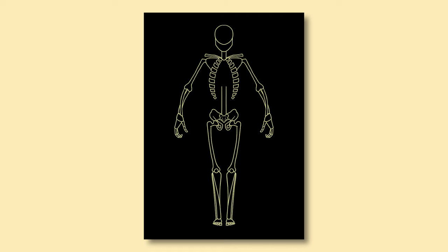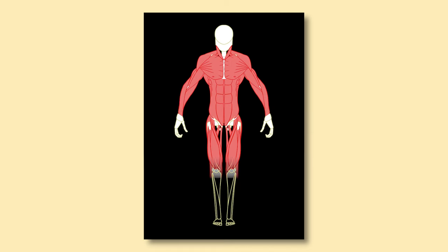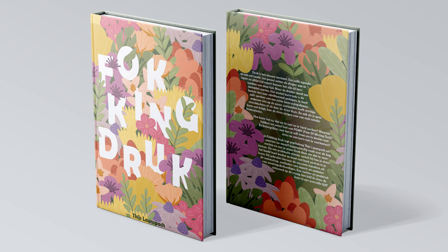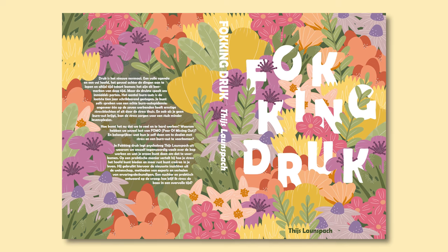For the 2D art class we got to learn the basics of drawing. First off we did anatomy — it was a step-by-step class of drawing a skeleton, the muscles, the skin, and then turning it into something cool. We also got to experiment with a bit more commercial stuff, so I did this book cover.